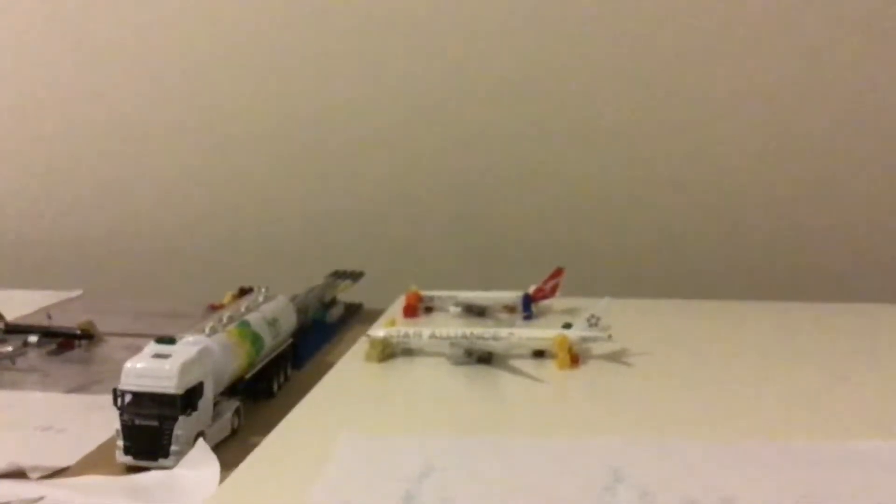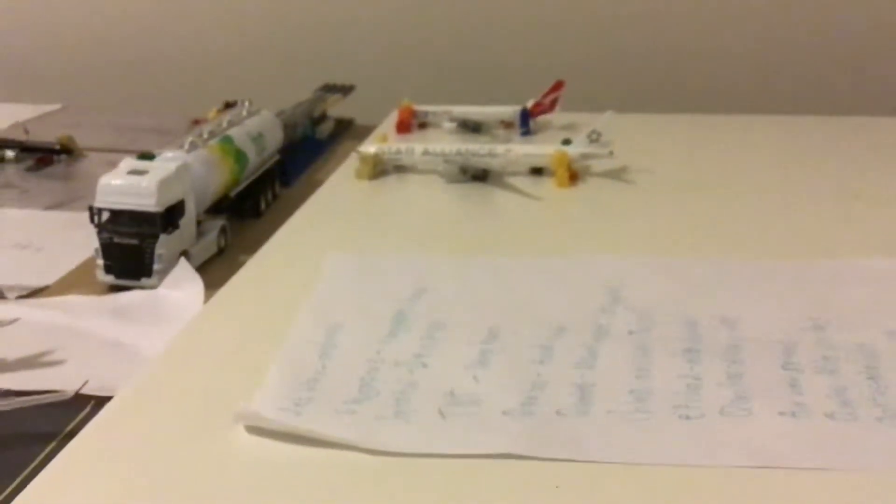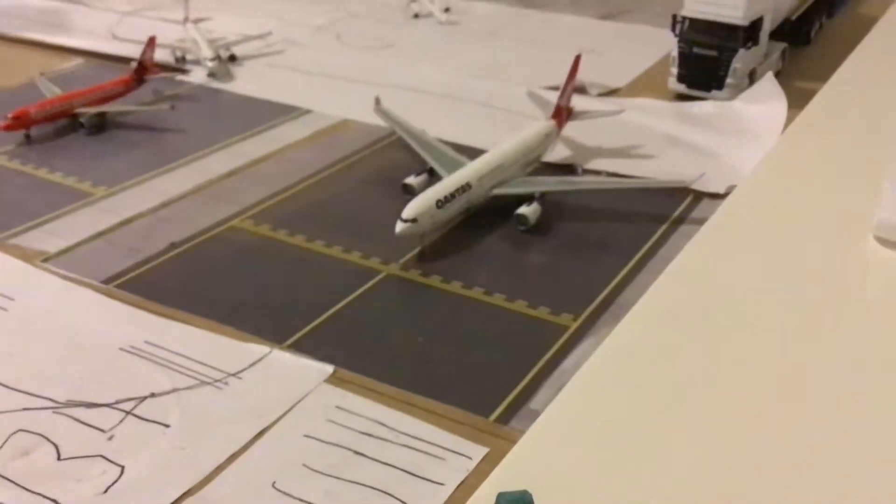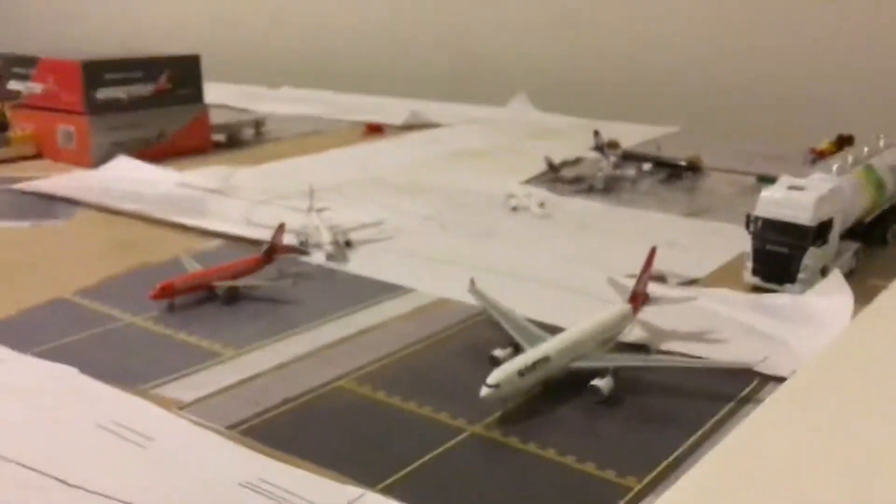And then we have a Qantas One World A330-200, this will be heading out to Shanghai and just arrived in from Hong Kong. Then we have a Singapore Airlines Star Alliance, this will be heading out to Singapore and arrived in from Jakarta. Now quite shortly we have a Qantas A330-200, this will be heading out to Singapore.